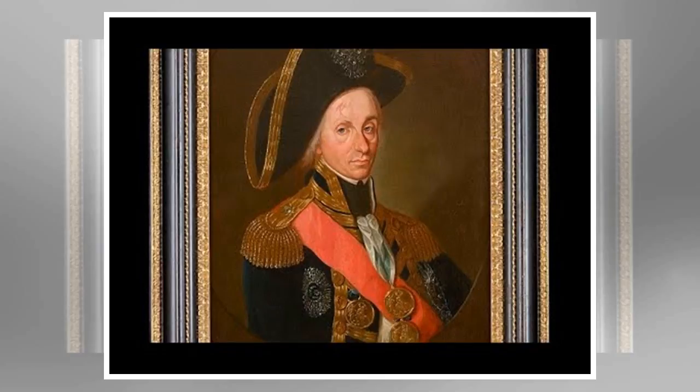The painting was rediscovered from an American private collection by art dealer and presenter of BBC programme Fakes and Fortunes, Philip Mould.